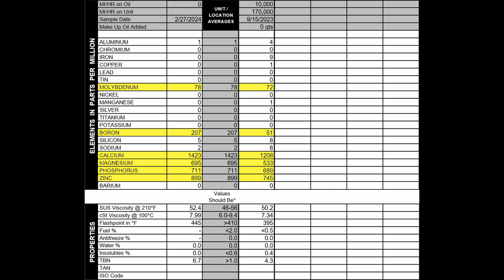The only additive that deteriorated significantly was boron — that deteriorated about 75%. But everything else — the molybdenum, calcium, magnesium, phosphorus, and zinc — the deterioration numbers were very, very small. The oil held up fantastic after 10,000 miles.